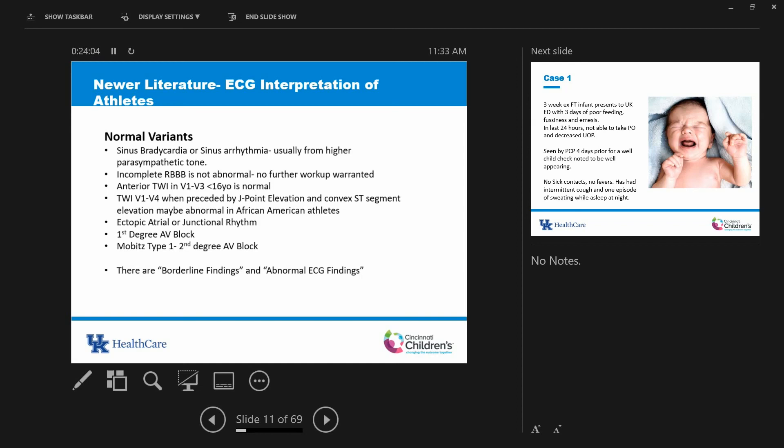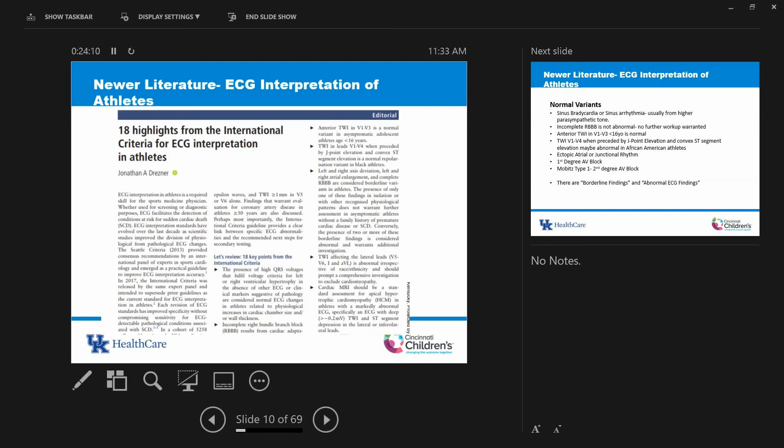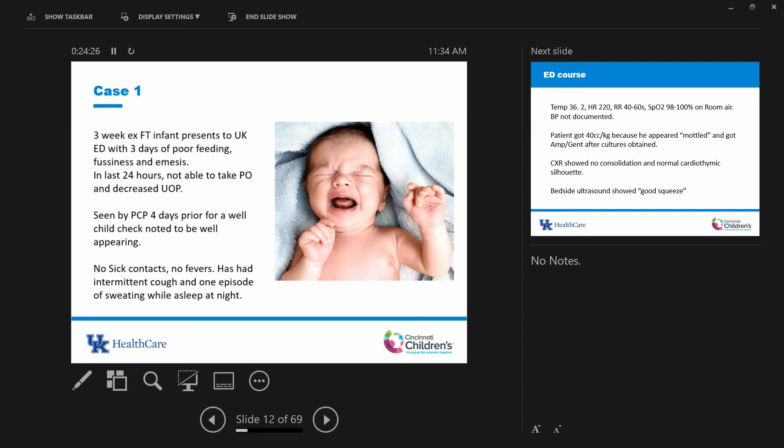There are borderline findings and abnormal ECG findings in the new consensus statement, but I don't want to focus on this because it's a changing paradigm. Until things formally change at the national level, we're managing things to the status quo. Now we're going to go through some cases that are very much in your wheelhouse. The first case is a three-week-old ex-full-term infant who came to UK. This was month one for me as an attending here — welcome to attendinghood.